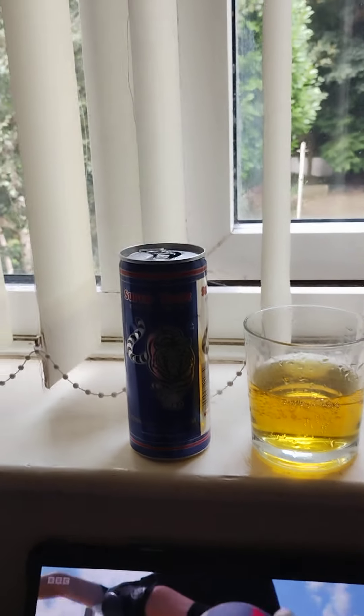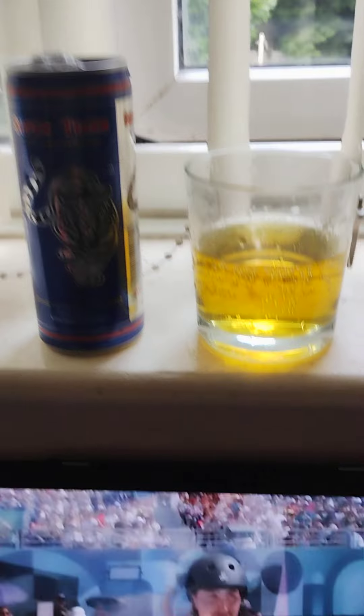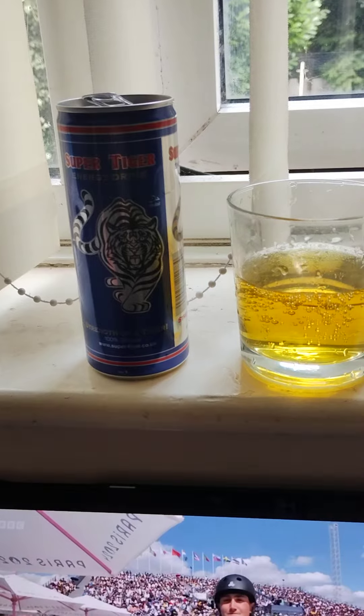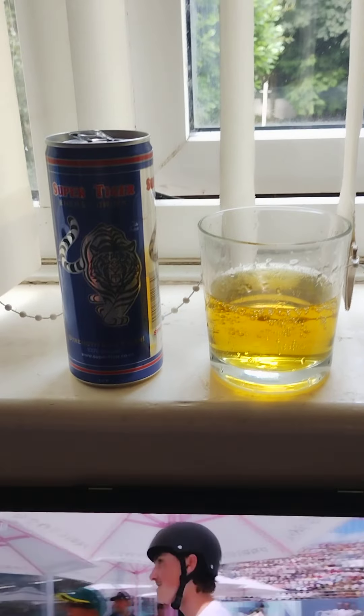It's okay for the price — 49 pence — but I do prefer the Red Bull to this. However, it tastes okay, it's smooth, it's quite nice, sweet tasting. A good price for an energy drink, and a good product by Super Tiger Energy Drink.